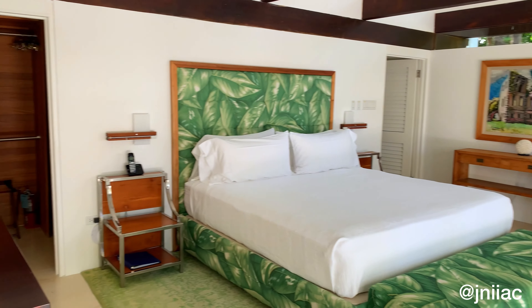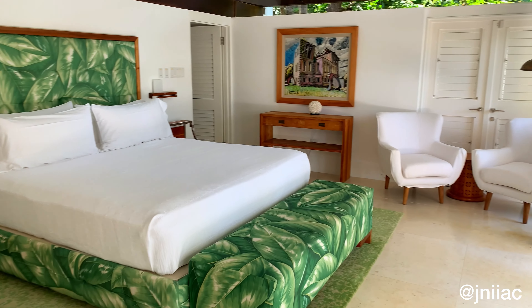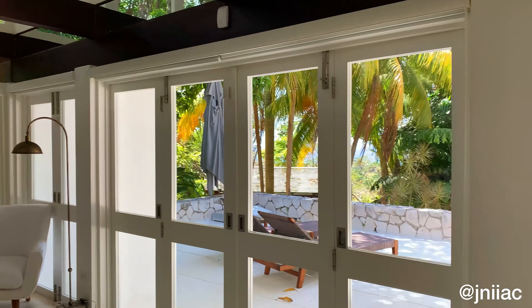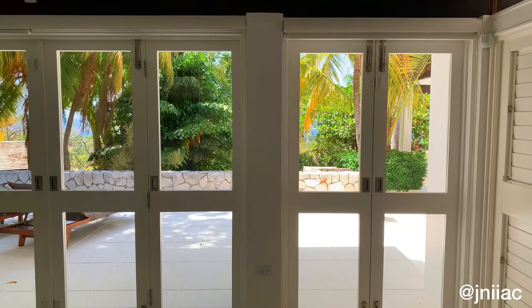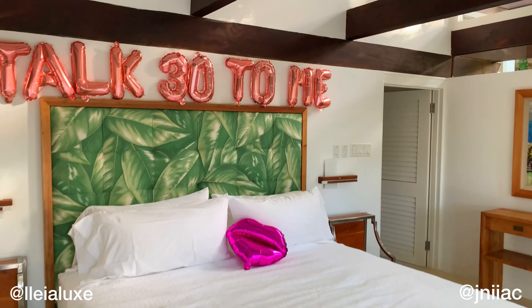Down the hall we have another bedroom that features a king bed, TV, an outdoor terrace, closet, and ensuite bathroom. I absolutely love the tropical details in this room. Here's the birthday banner that we added — 'Talk 30 to Me.'